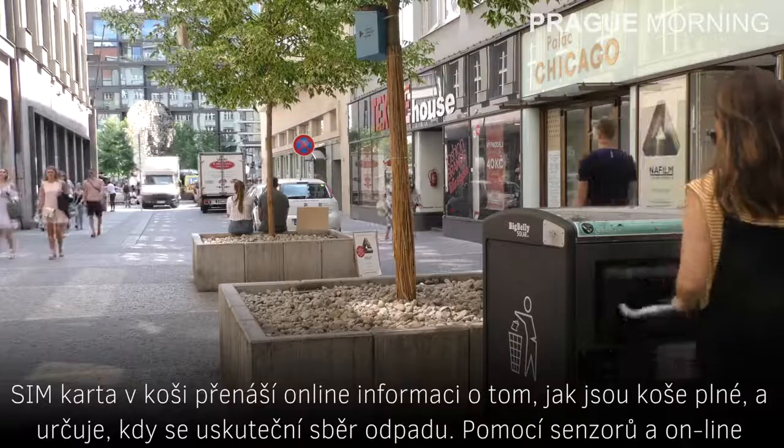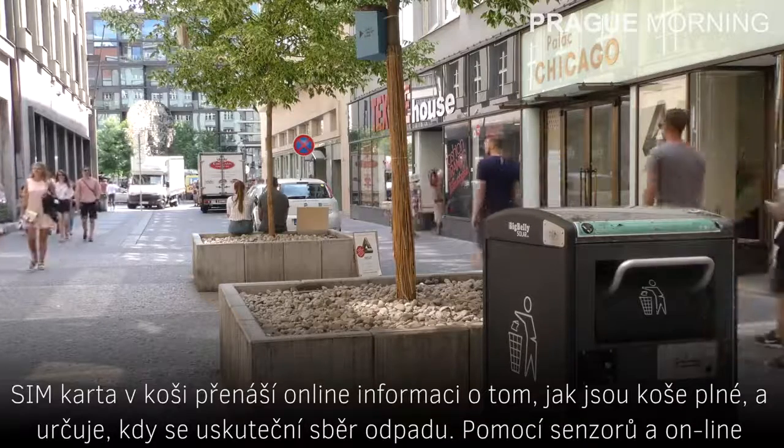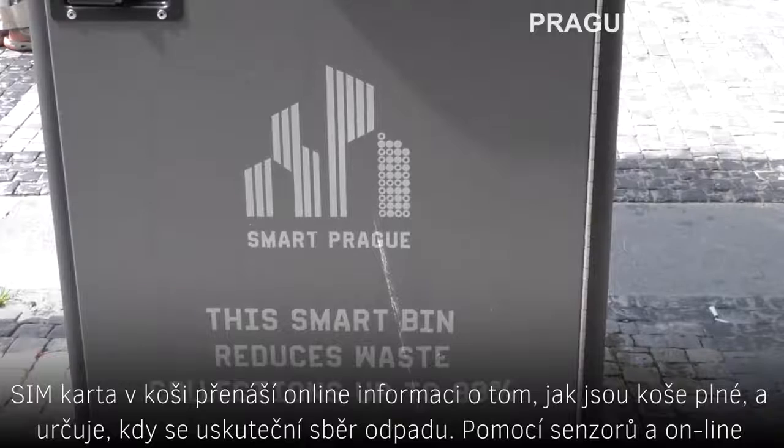A SIM card in the bin transfers online information on how full the baskets are and dictates when the waste collection takes place.